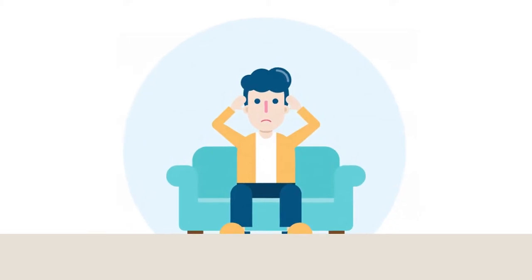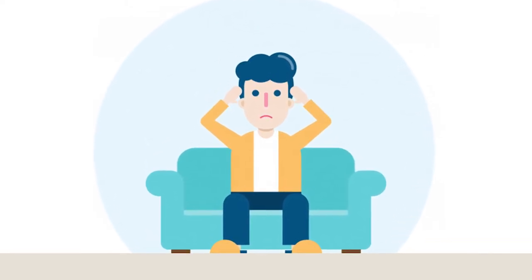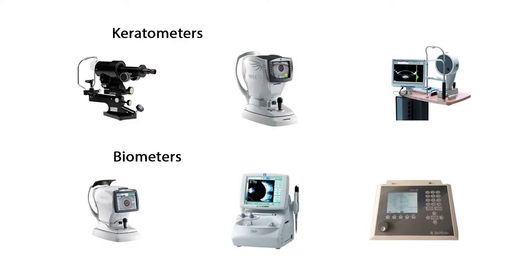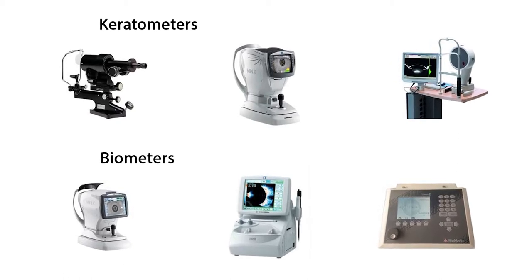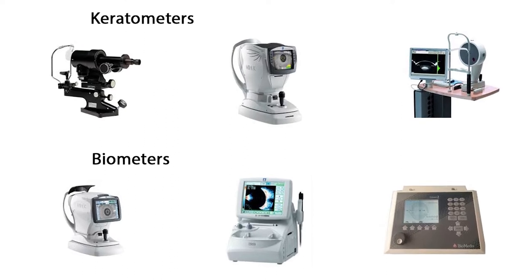My presence always makes the eye surgeon nervous, and this becomes double trouble when the lens becomes cataractous. The tough time starts with the planning of cataract surgery, and the first challenge is IOL power calculation. I make sure the ophthalmologist never gets the correct keratometry readings — I am so steep that no keratometer is reliable in giving accurate readings.